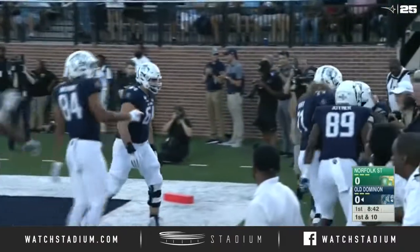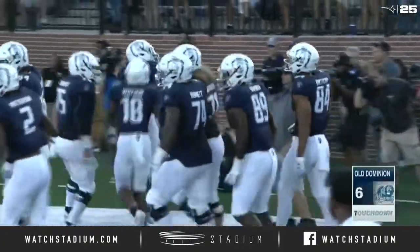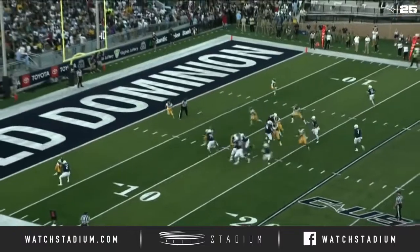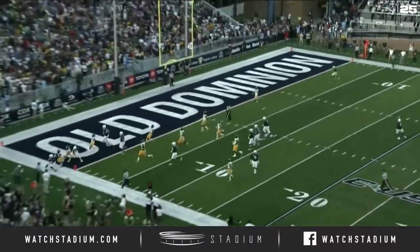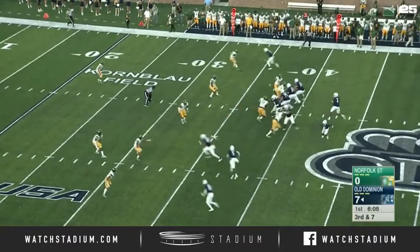First one ever at Cornblow Field at S.B. Ballard Stadium is the senior, Keyshawn Strong. They get the defense all flowing one direction, and then they come back and look at the convoy in front of them. Three wide receivers to the near side, Kuma to the far.